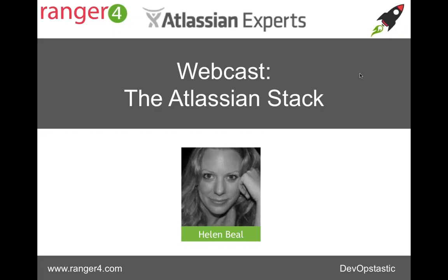Good afternoon and good morning to everyone out there. My name is Helen Beale and I'm delighted to welcome you to today's webcast. With Range 4, we're going to be talking about the Atlassian stack. We are Atlassian experts here at Range 4 and many of you will know us as DevOps transformation specialists, and Atlassian is one of the key vendor tool sets that we encourage people to use to support their DevOps implementations.